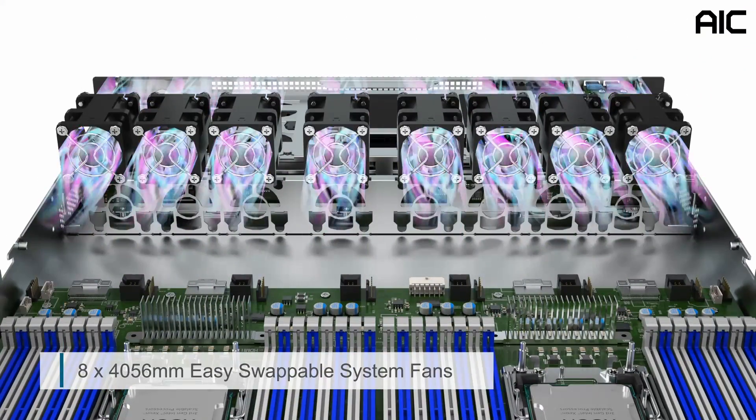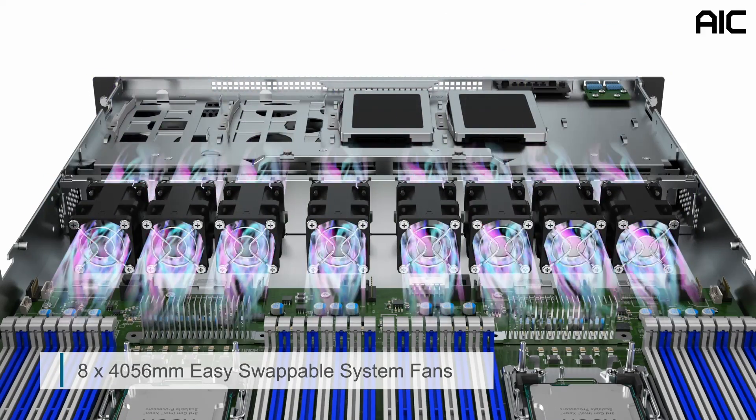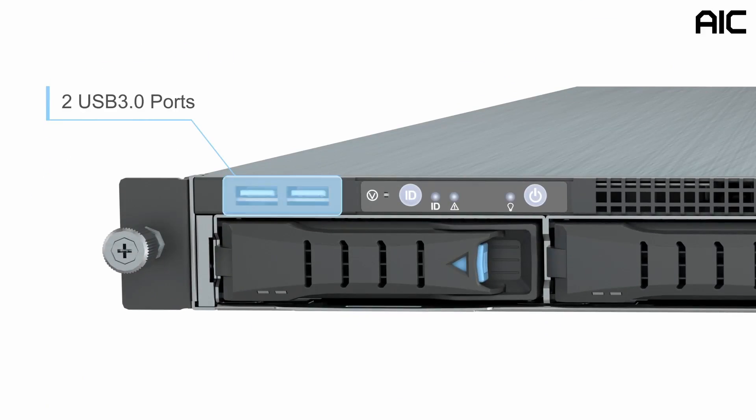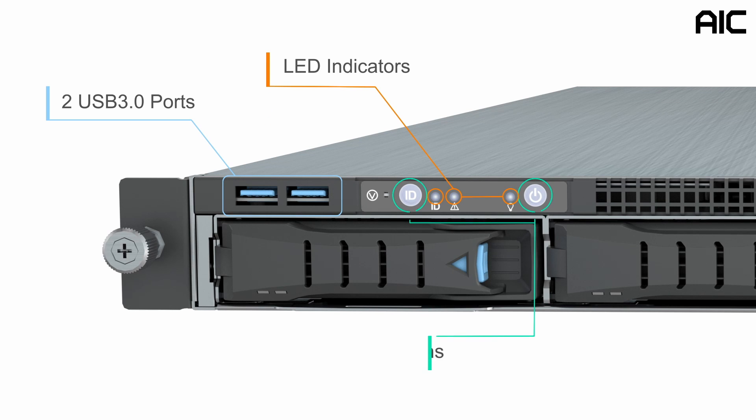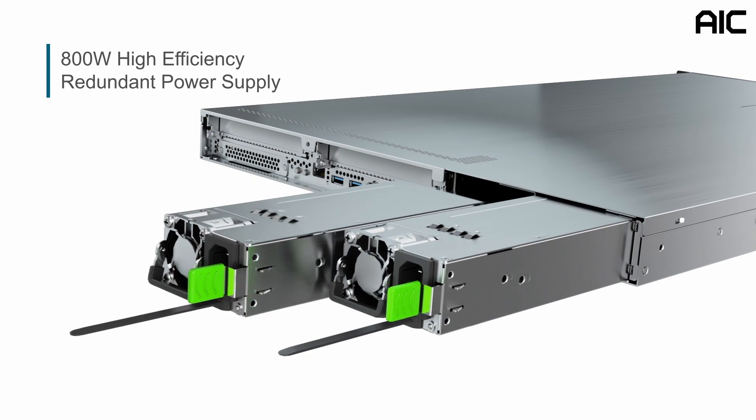There are eight 40-56-millimeter high-performance easy-swappable system fans for thermal control. The system has two USB 3.0 ports, LED indicators, and system buttons. It has an 800-watt high-efficiency redundant power supply.